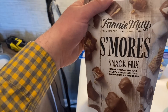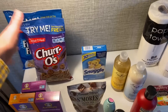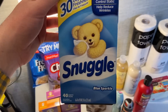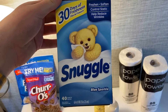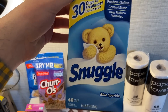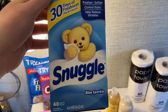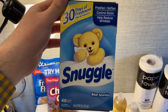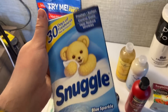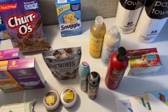I grabbed the Fannie Mae s'mores at $3.98 — there's a two-dollar Ibotta rebate making it $1.98. We just like those, and I had overage from the cereal to cover it. I also got the Snuggle dryer sheets at $1.84. A few weeks ago at Kroger I found a coupon for a dollar off one Snuggle, so I used that today and paid eighty-four cents, then got ten cents back on Ibotta for any laundry product — making it seventy-four cents.